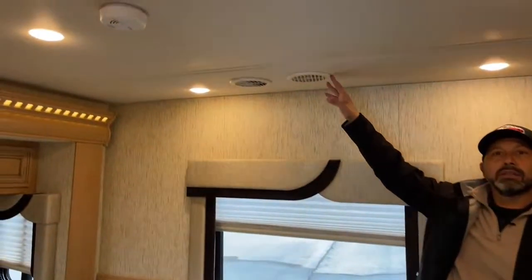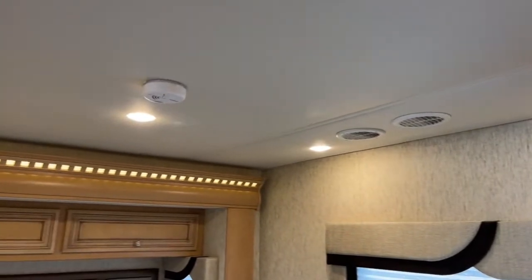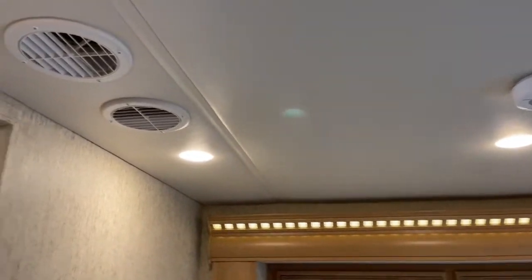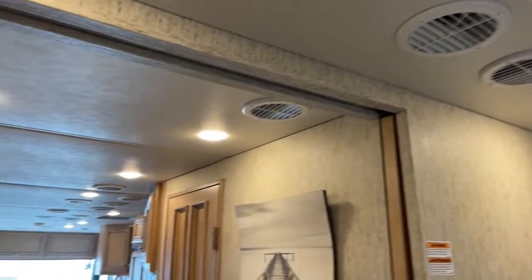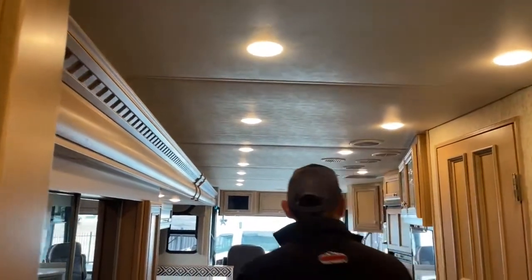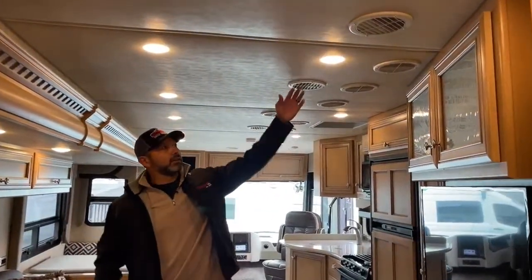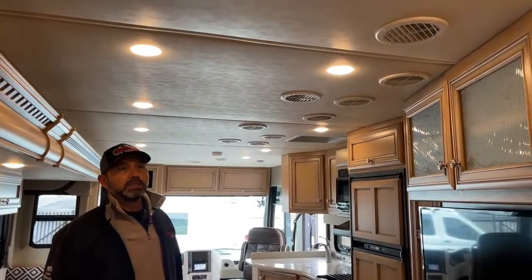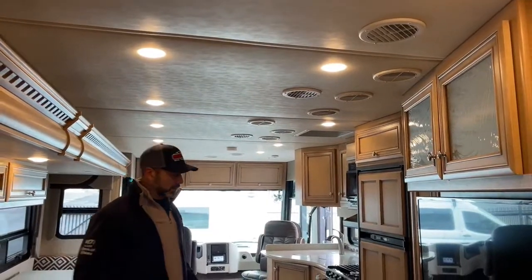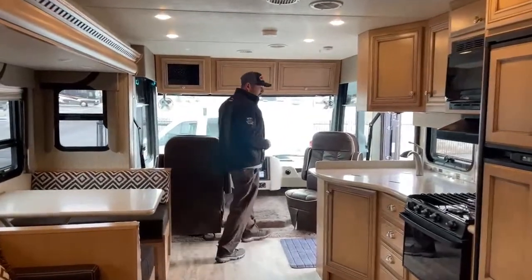This coach also has two rooftop air conditioners — two Dometics. You're going to see two sets of vents going down the middle all the way to the front. One is your return air and the other is the output, so you get cold air out of one and return air out of the other. It's a really nice clean look and keeps the air conditioners and heat pumps working a lot longer — just a better way of doing it.